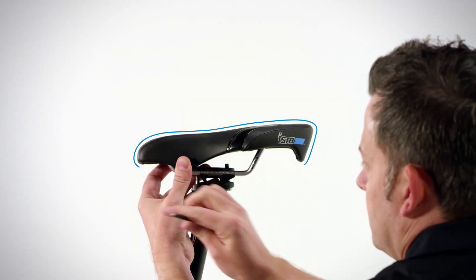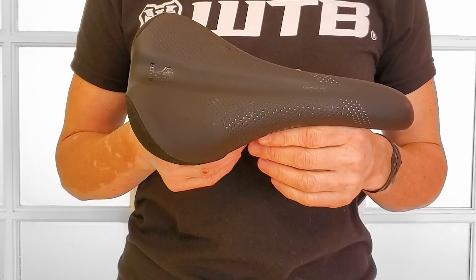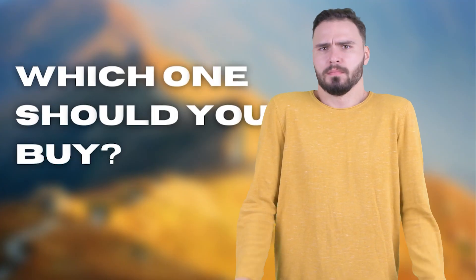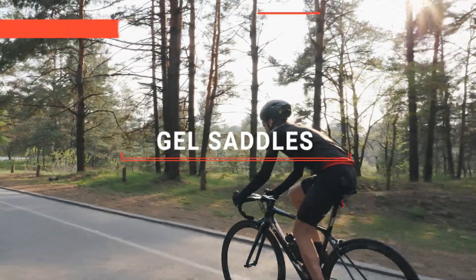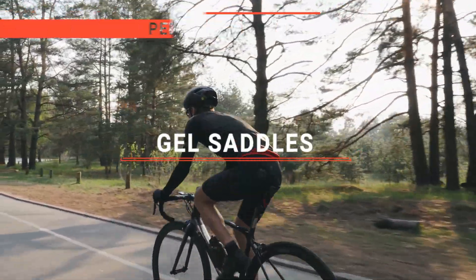The ISM PR 3.0? The Selle Italia or Witkop? Perhaps the Aragon or the WTB Volt? Which one should you buy? In this video, I will be looking at the top 5 gel saddles available on the market today and will tell you which one is best for you.